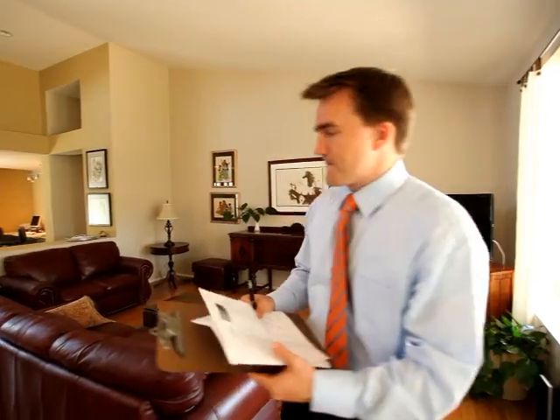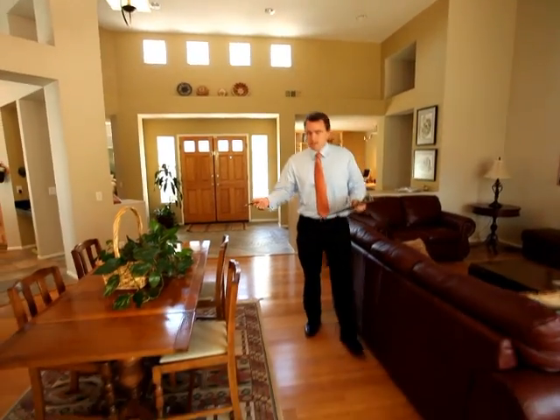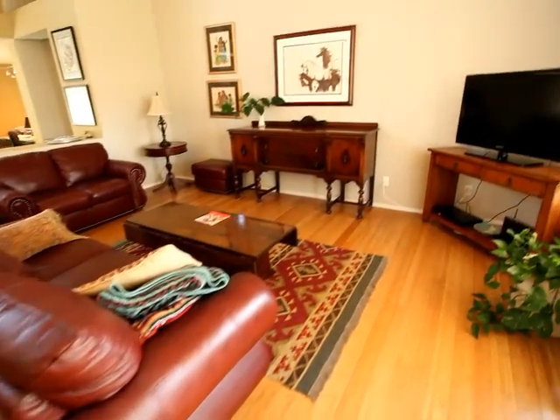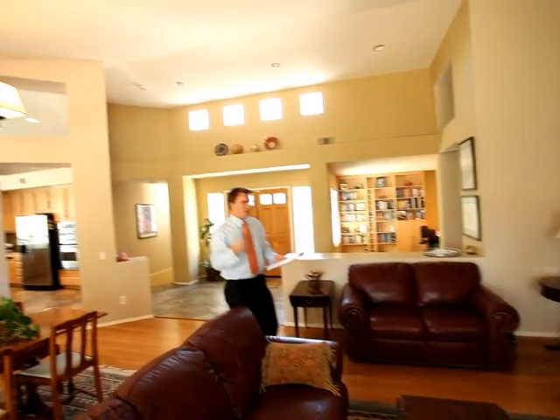It's just a wonderful property. So let's take a look on the inside. They did some great improvements — bamboo flooring in the dining room, living room areas, as well as the family room and the other room which we'll see in a moment.